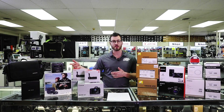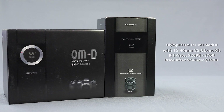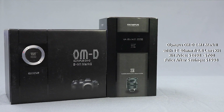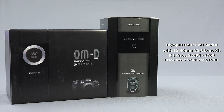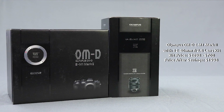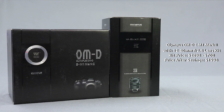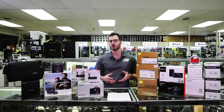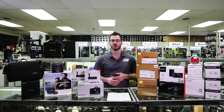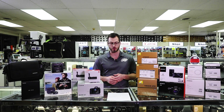Moving on to Olympus, the E-M1 Mark II is being offered with a bundle and save promotion along with the 12-40mm f2.8 lens. We all know how important fast glass is to making nice images, so whether it's stills photography or video, it's a really convenient range with an f2.8 aperture, along with their flagship E-M1 Mark II model being offered on a $700 instant savings, making that combination $1998 through the end of the year.